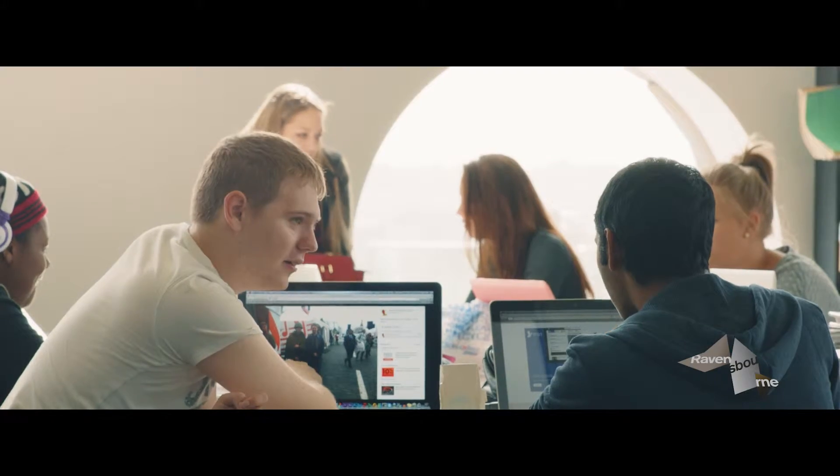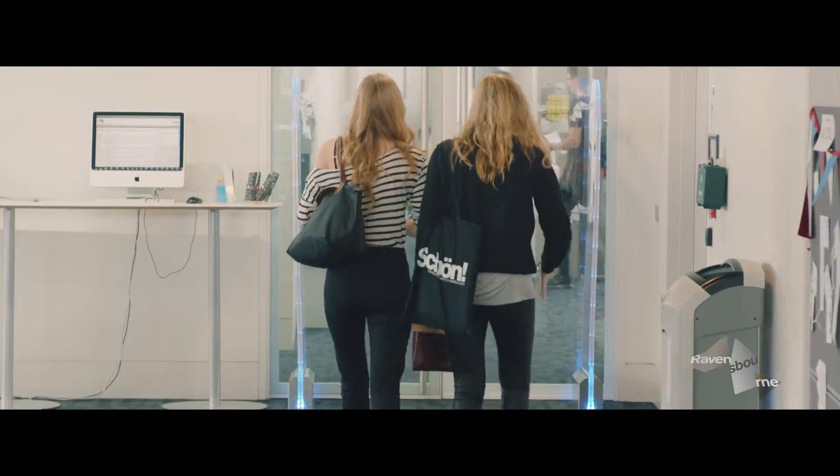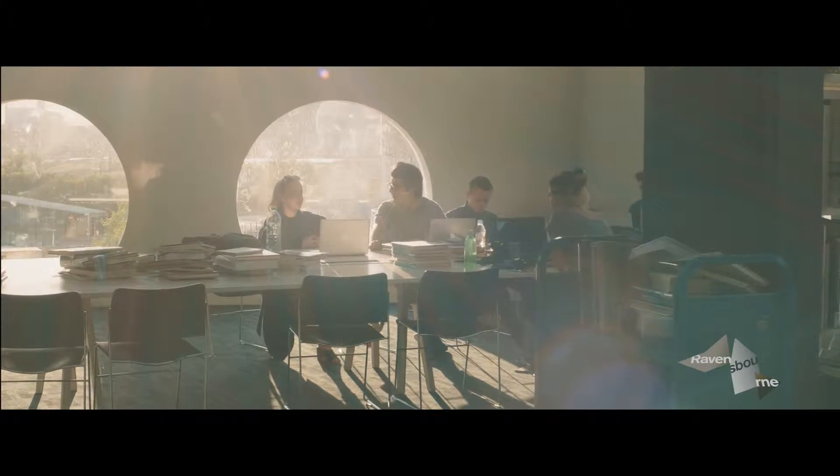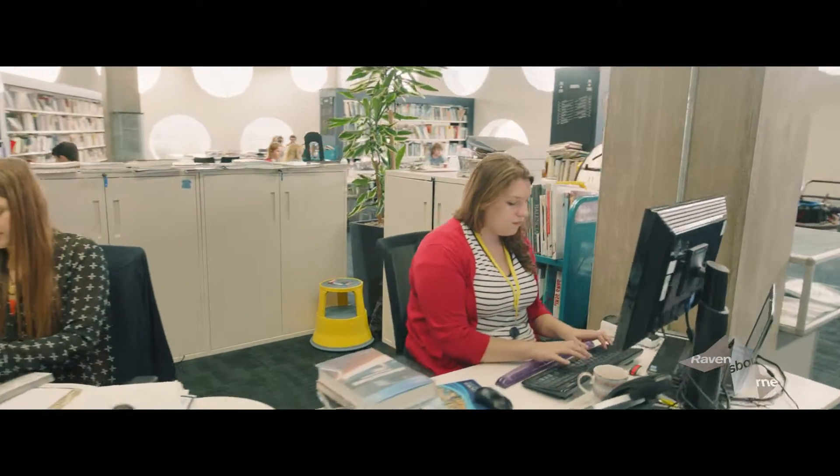It's a great space to meet people from other courses. I've been coming to Study Zone since day one — it's got everything I need. It's a great place to collaborate and it's easy to navigate. Every student has individual needs and we're on hand to offer specialist advice to support them.